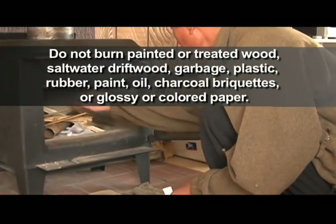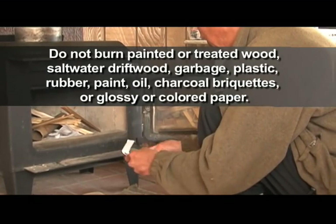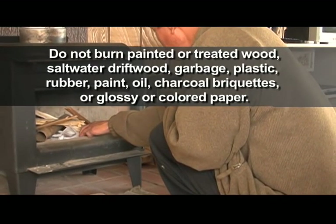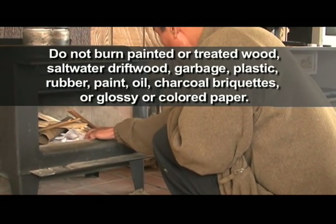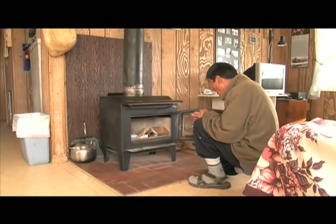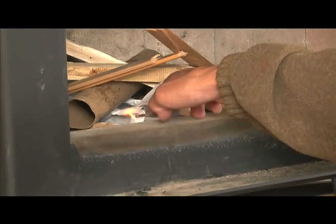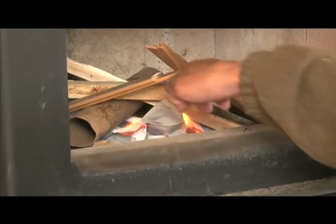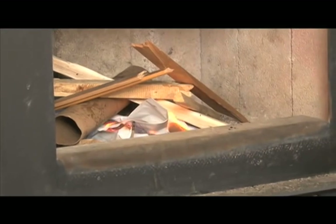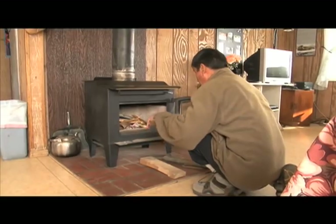No painted or treated wood, salt water driftwood, garbage, plastics, rubber, paint, or oil, no charcoal briquettes, and no glossy or colored paper. Burning garbage can damage your stove and will cause serious health problems for you, your family, and neighbors. Burning garbage produces toxic smoke that is dangerous inside and outside the home.